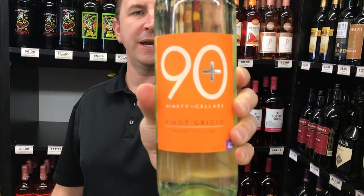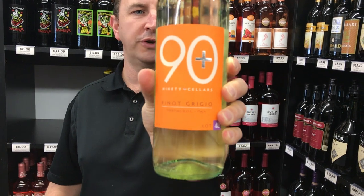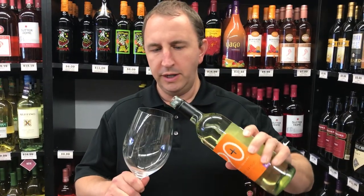Hi, welcome to One Minute of Wine. I'm Tim. Today I have 90-plus Cellars Lot 42 Pinot Grigio from Trentino, Italy.